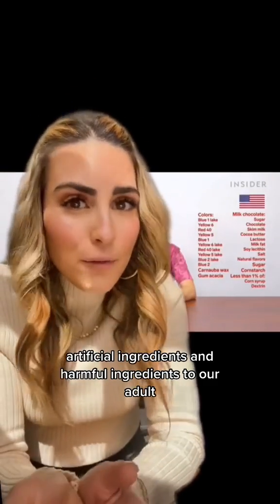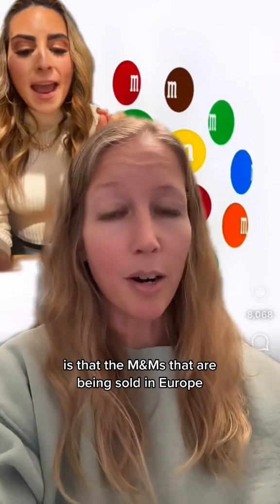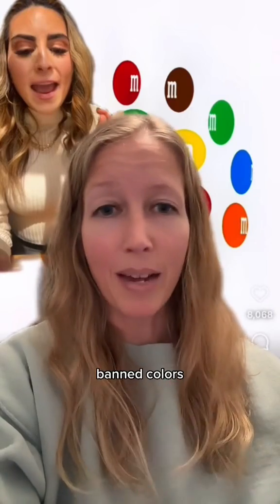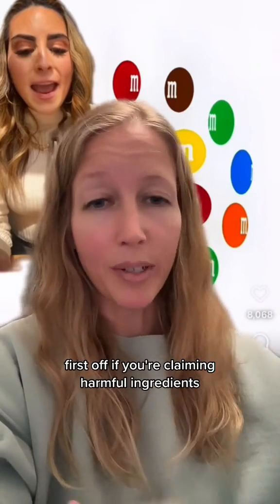Yet here in the US, they continue to market their artificial and harmful ingredients to adults. The argument being presented is that M&Ms sold in Europe are a superior product to those sold in the US because of things like banned ingredients, banned colors, and other harmful ingredients.